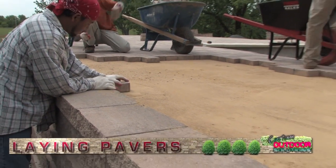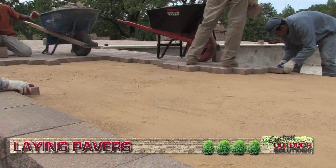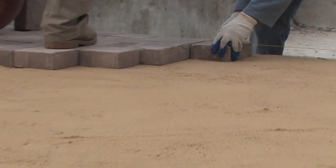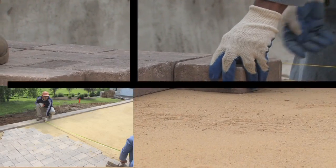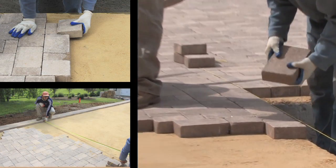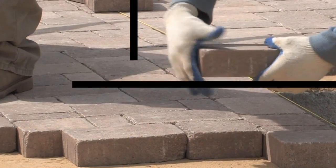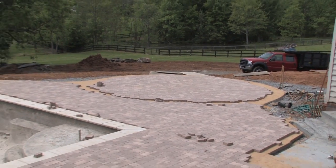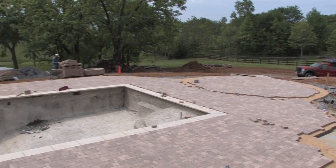With the foundation now firmly in place, the team returns to lay out the pavers. First, a thin layer of sand is put down, and then each decorative precast concrete paver is placed by hand. From the more straightforward rectangular patterns to the more intricate circular patterns, every step is a hands-on process.